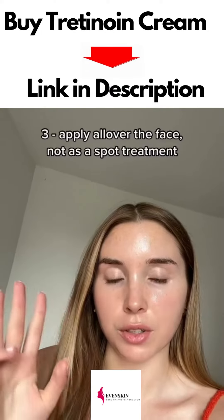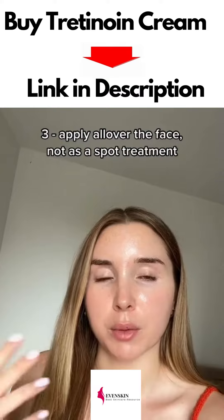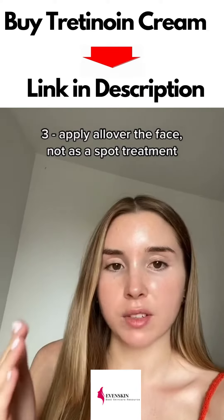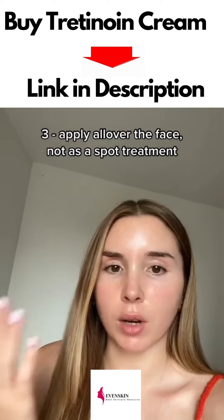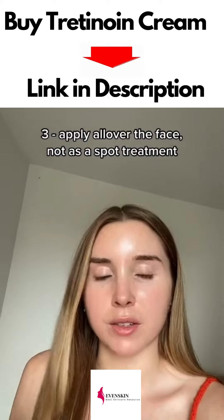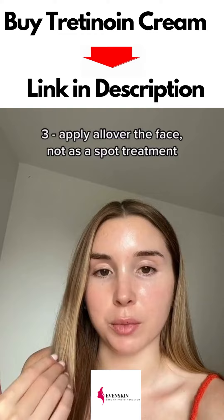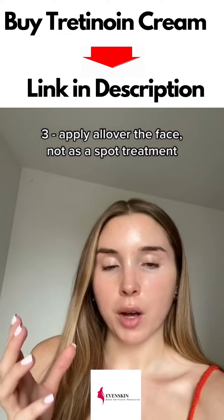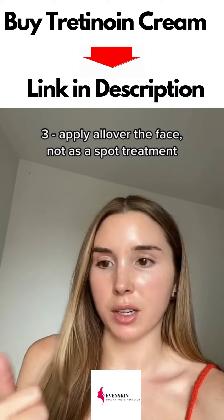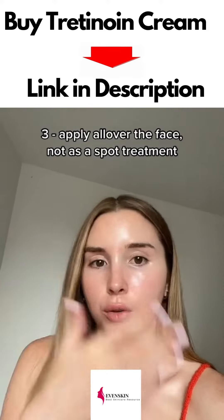The third tip to get the most out of your retinoid is to use it all over your face. I've had comments from people saying they use it as a spot treatment — for sudden and inflamed spots there are better things to use. Retinoids are great for anti-acne, but they should be used all over the face. They work best for anti-aging and acne, so applying them to just a small area isn't going to help with anti-aging across your face.